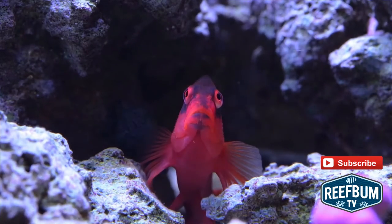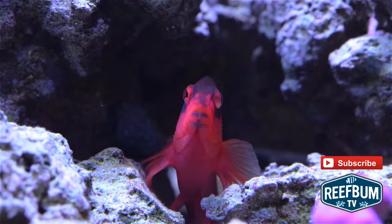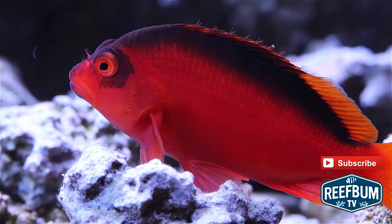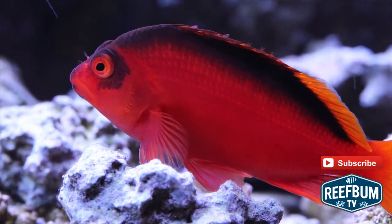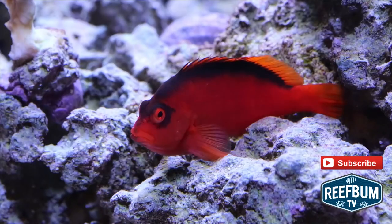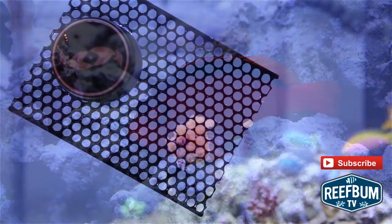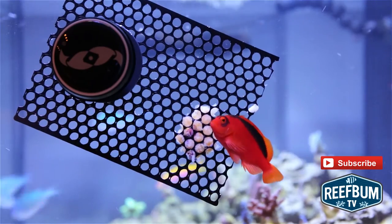Flame Hawkfish are predators and do have an appetite for crustaceans, so you do have to be careful about keeping certain species such as cleaner or scarlet shrimp. I have kept shrimp with my Hawkfish and have found it to be okay as long as the shrimp are on the large side. They may also hassle hermit crabs or snails, so be on the lookout for that behavior.